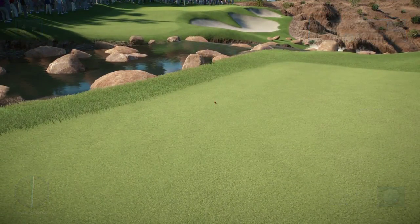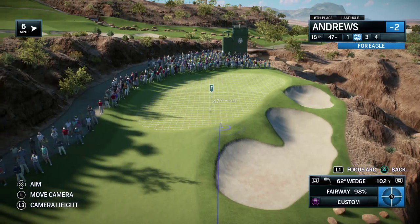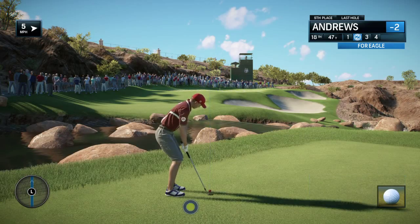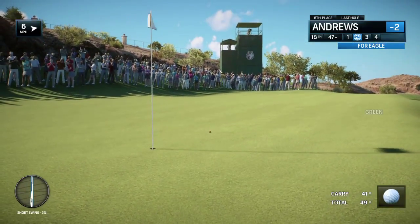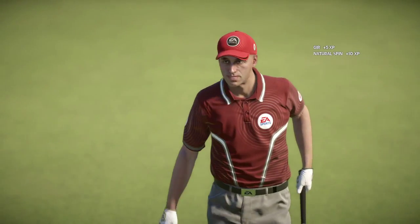Now this game is all about variables, right Rich? If you land in a bad lie, it completely changes the nature of the next shot. When the ball sits up like that, it is just liberty of choice now. On the green and looking at a birdie opportunity.